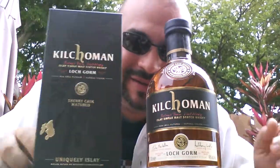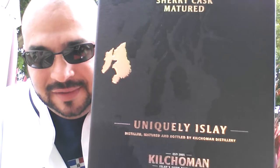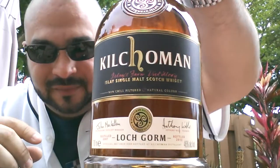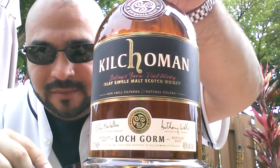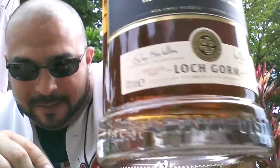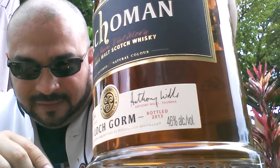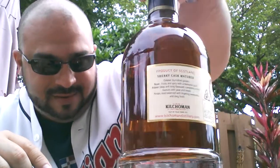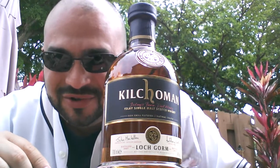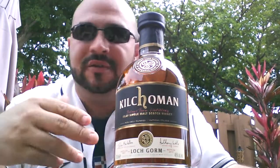Kilchoman — that's what we're talking about here, the youngest distillery in Islay. Look at this box, oh my god. I love this product and I haven't even tried it. It's called a Kilchoman Loch Gorm. It was distilled in 2007 and bottled in 2013, so this is sherry matured and the bottle is only six years old, solely matured in sherry cask.